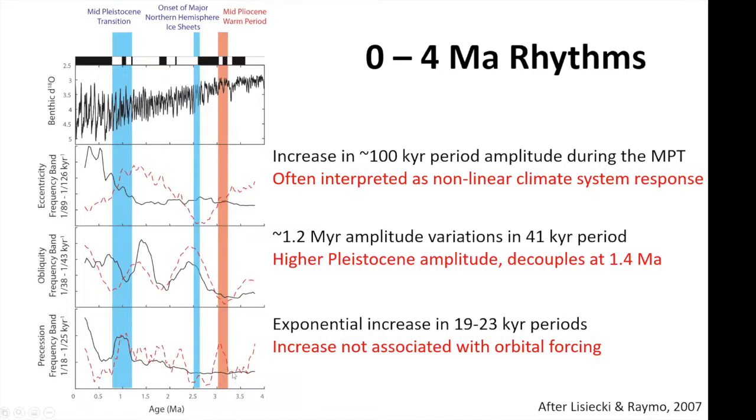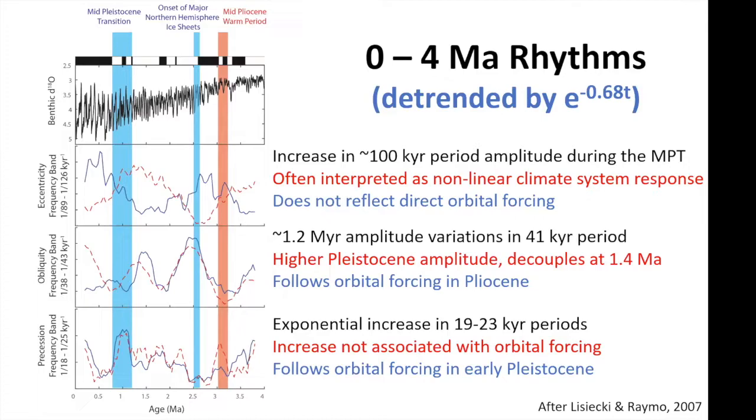In the precession frequency band, we see an increase in the late Pleistocene with stronger amplitude in precession frequencies not associated with any change in orbital forcing. But as Lisecki and Raymo pointed out in their 2007 paper, if you detrend these changes in amplitude to reflect the change in variance within the stack, you can see we're still seeing direct responses to orbital forcing — a nice match between the forcing and the climate response in the precession band, the same in the obliquity band, and an opposite response in the eccentricity band, which Lorraine Lisecki discusses more in her 2010 paper.